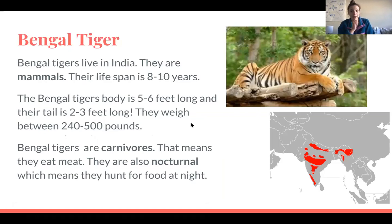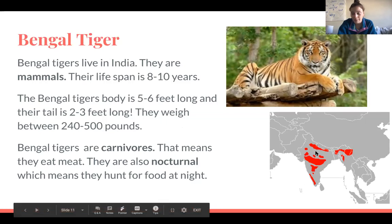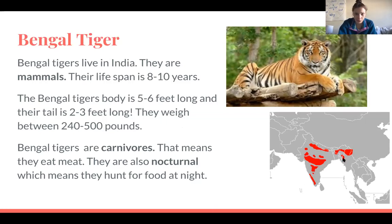Here's some information about our second animal for today — the Bengal tiger. Bengal tigers live in India and are mammals. Their lifespan is between eight and ten years, so Bengal tigers don't live very long. Here's a map of where Bengal tigers live in Asia, mostly in India and a few other countries. The Bengal tiger's body is five to six feet long, about the same size as a grown-up lying down, and their tail is an additional two to three feet long.